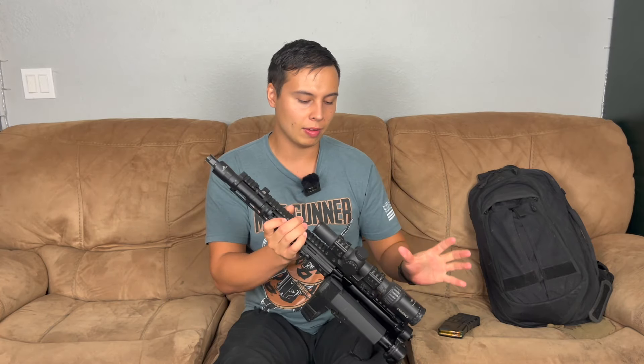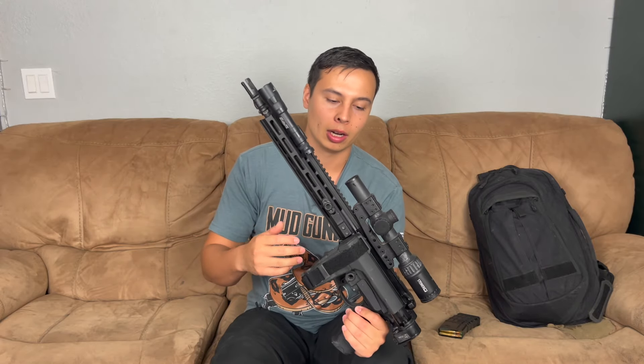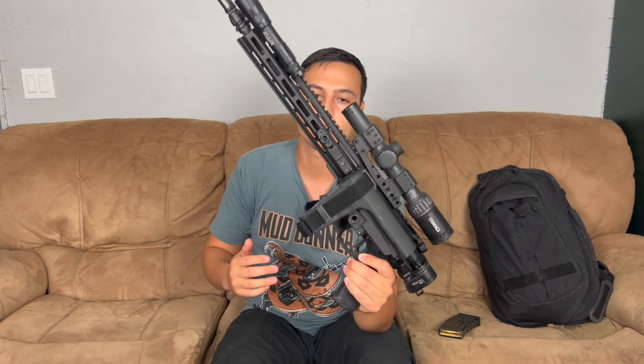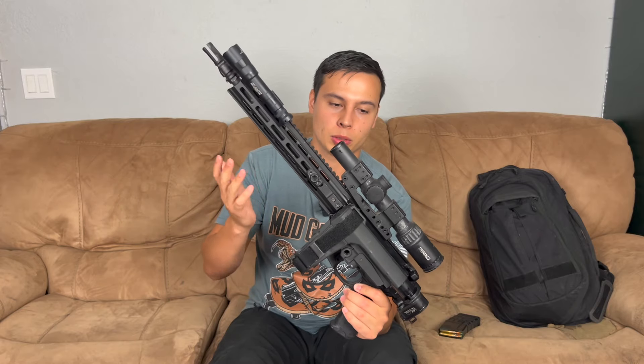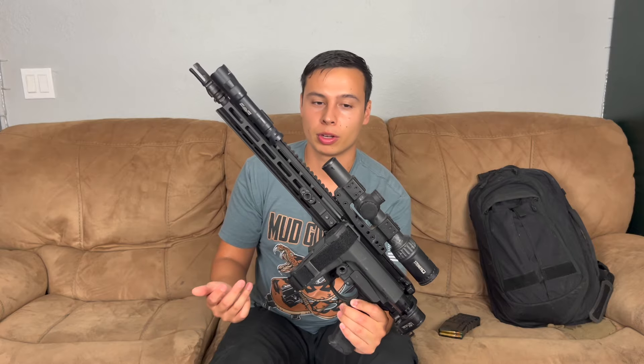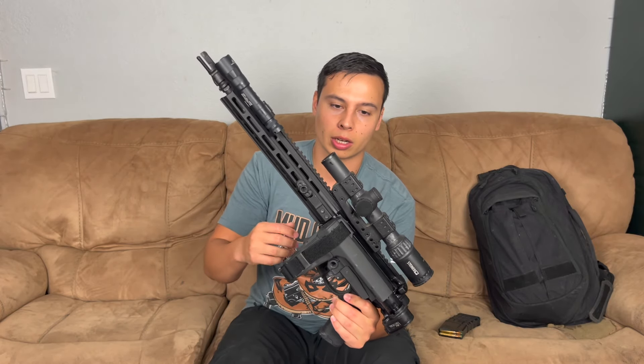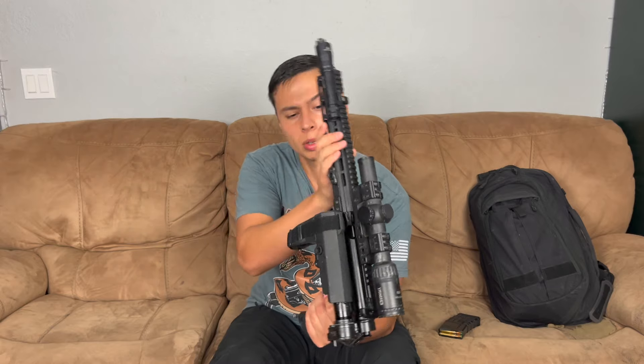I got this Steiner T5Xi — it's a one-to-five by 24, second focal plane optic. It's basically a crosshair with a red dot in there, with some bullet drop adjustments. I've heard a lot of great things about Steiner optics but never used one. This one was a little beat up when I got it, so I got a good deal. It's in a Spur 3026 mount.